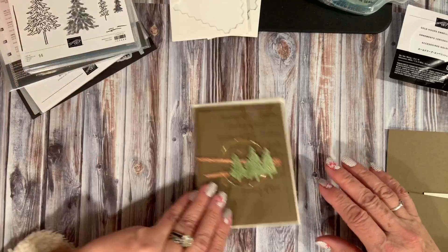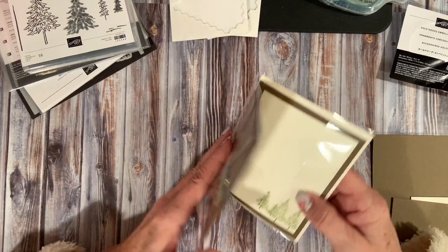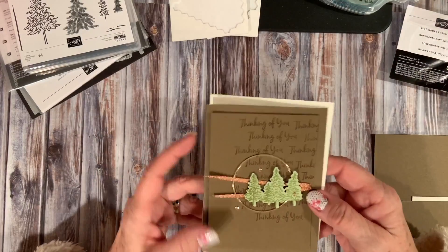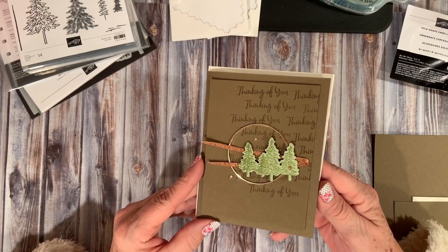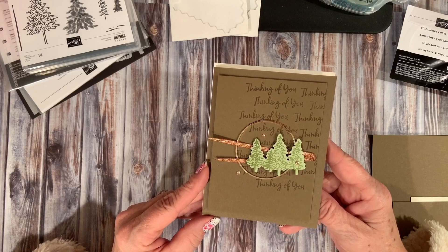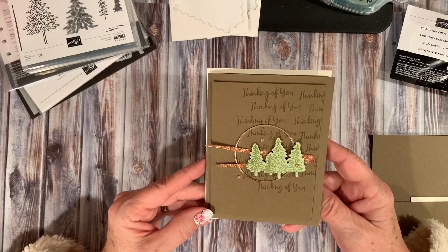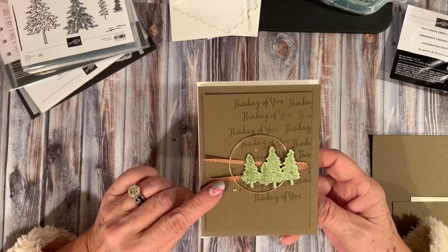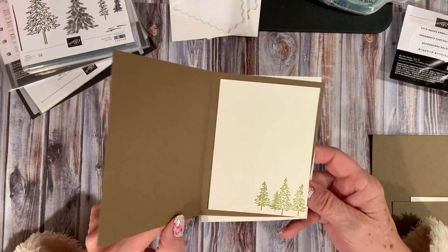Alright, here's the project. This card was truly inspired by Donna G. — she's a UK, or maybe Australia, demonstrator. I was totally inspired by her card. I did change it up just a little bit, but not much. Here's the inside.